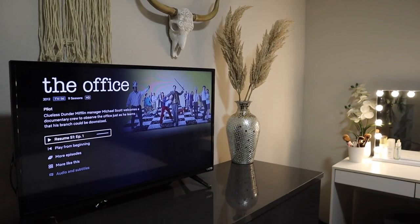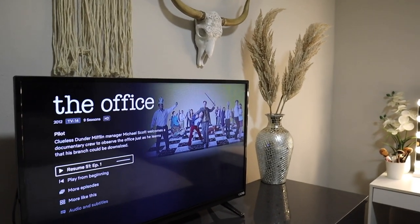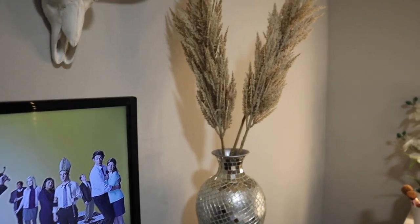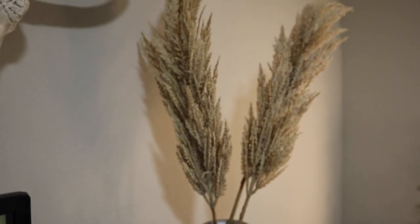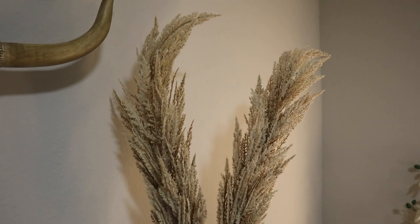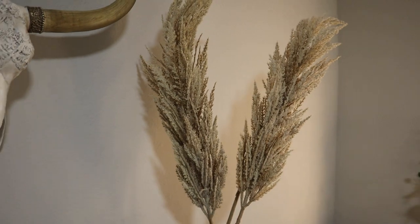On top of my dresser I have my TV and this vase that I got from Dee Dee's Discounts. Inside the vase there are these little grass things — they're at Hobby Lobby right now and they are 50% off. They were $19.99, so with the 50% off they were only $10.